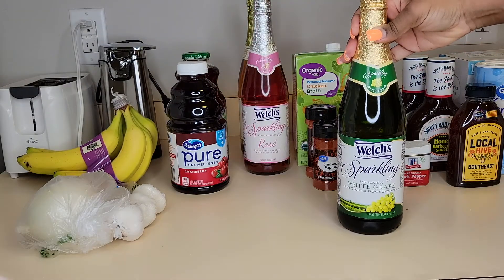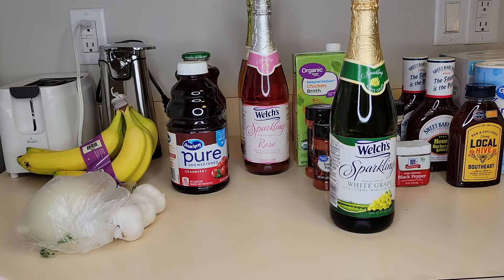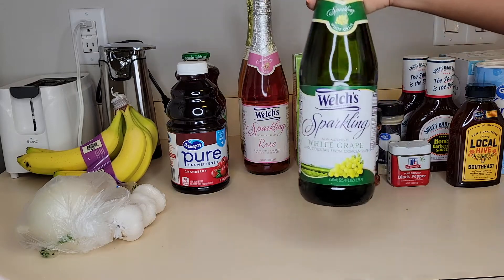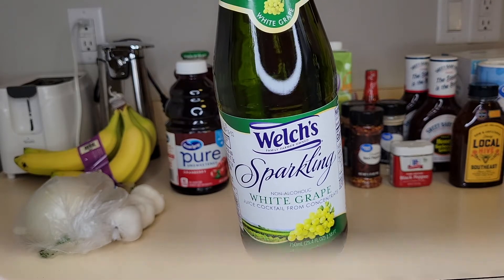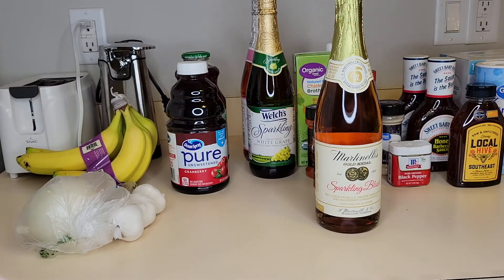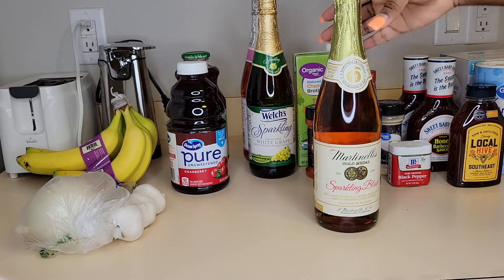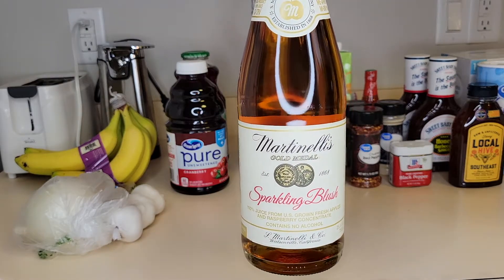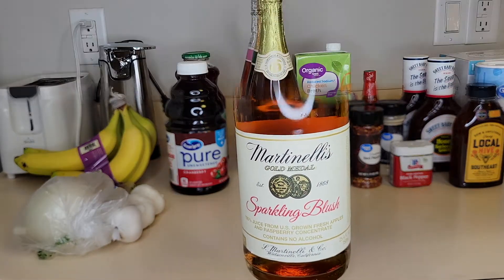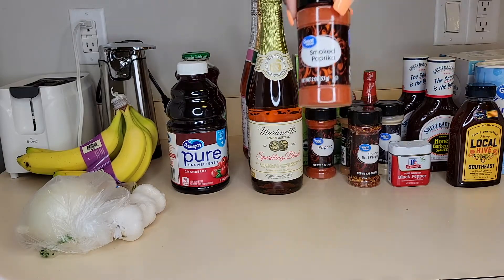I have another Welch's sparkling non-alcoholic white grape cocktail. And I have another sparkling drink — this one is also non-alcoholic, it's called Sparkling Blush. Next I have some seasonings right here, starting with smoked paprika.